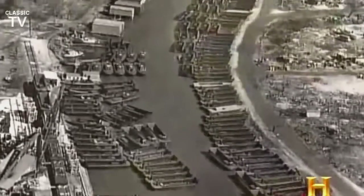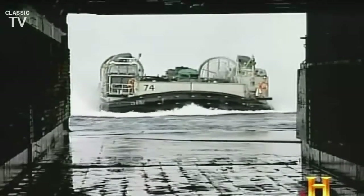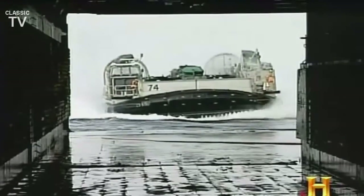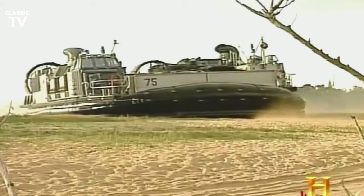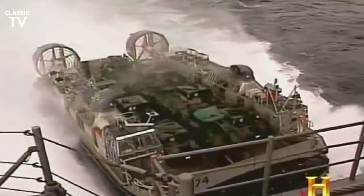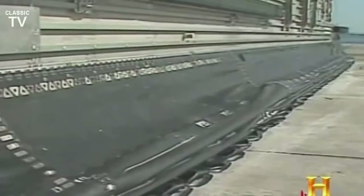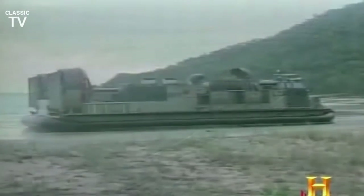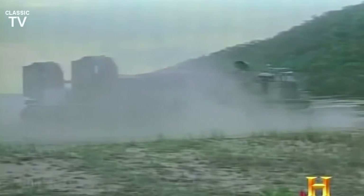Maybe the Higgins boat won that war, but the Navy hasn't stopped trying to improve on it. The current state-of-the-art is the LCAC, or Landing Craft Air Cushion. Introduced in 1987, its hull never touches water or land — it is a classic hovercraft. This means that it travels over water and over land on a cushion of air. The craft is supported by a full rubber skirt, and lift fans on board push air into the skirt, keeping the craft up on cushion.